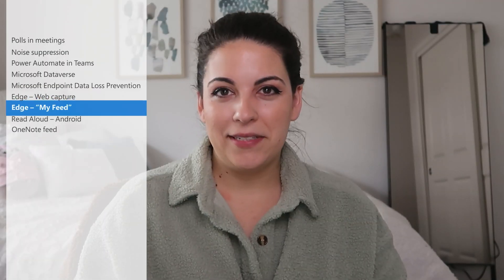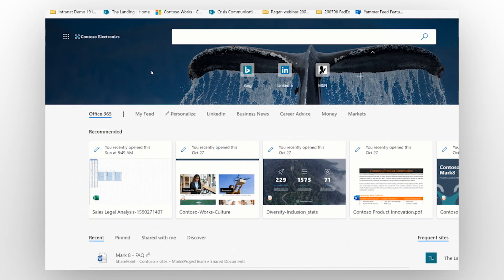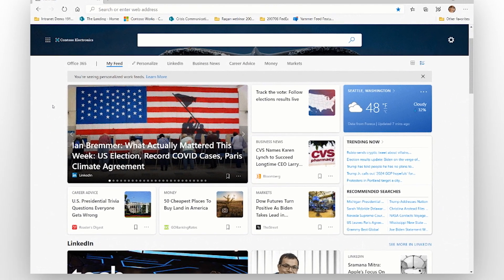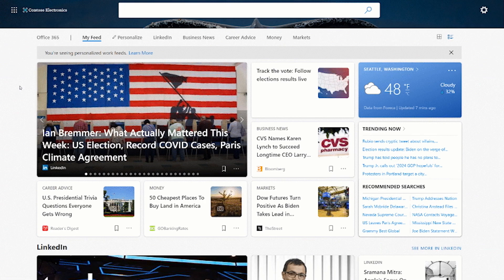The second update is a new My Feed section on the Enterprise New Tab page for users. This customizable feed features news and information from a user's favorite content providers, and sits right next to their work and files. It's designed to keep users connected to information most relevant to their industry or company.